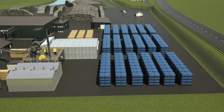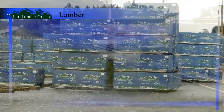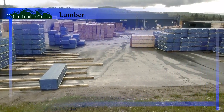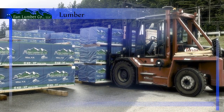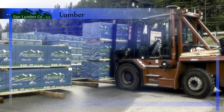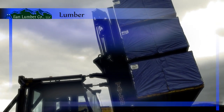Finished lumber is packaged, labeled, and stored in the lumber yard, ready to be shipped to customers all over the world. The Mylan Lumber Company produces 70 million board feet of finished lumber per year. Standard sizes are kept in stock ready for immediate shipment, while custom orders are filled quickly and efficiently.